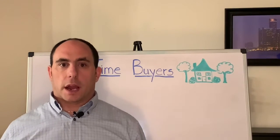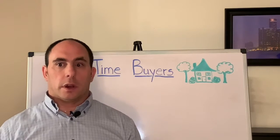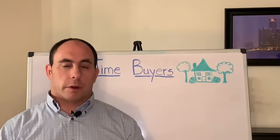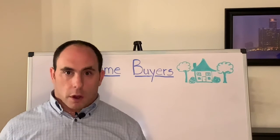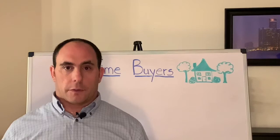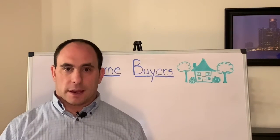During this inspection contingency, this is when you're going to hire a certified home inspector. As your realtor, I will provide a list of home inspectors that I work with, but if you want to provide your own that's also fine. The certified home inspector will come into the house during that seven to ten days.